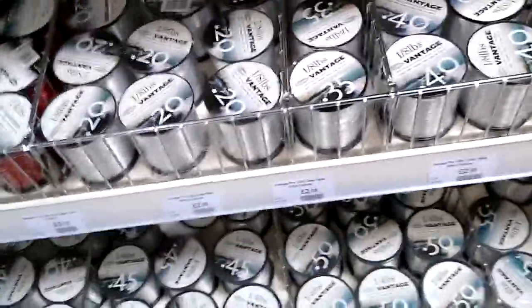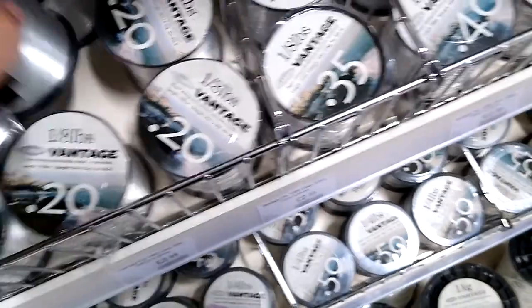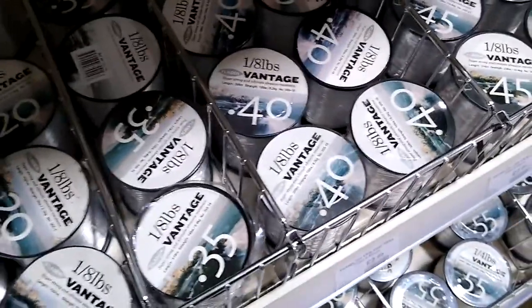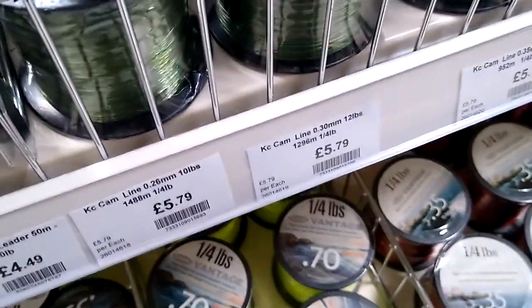The Vantage line — £5. Breaking strain? Just under 160 metres. You've got bulk line — Trilene — those are quite good at £7-£8. Leader lines, Maximus leader lines, triple hooks. Vantage seems to be the main line they do here. King Carp and Takuma lines as well, and more leader lines again.